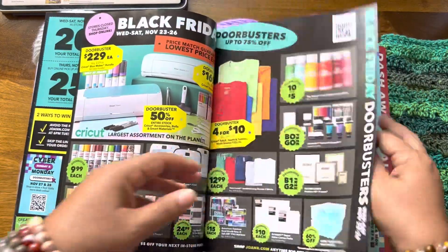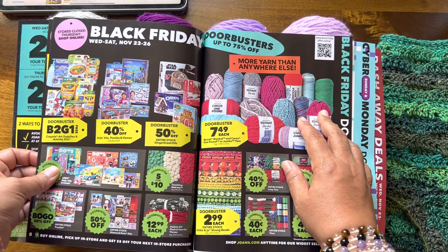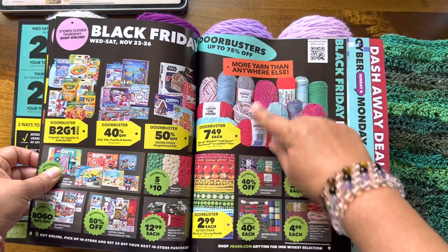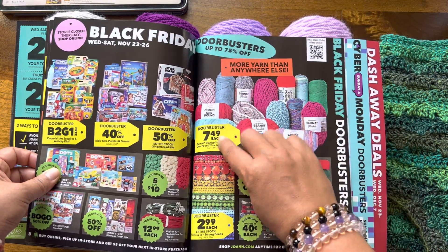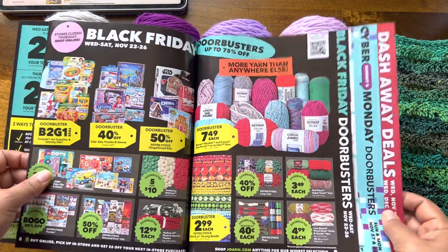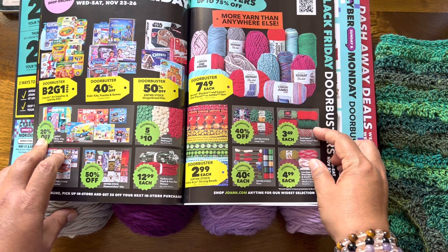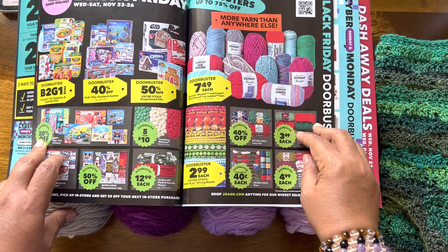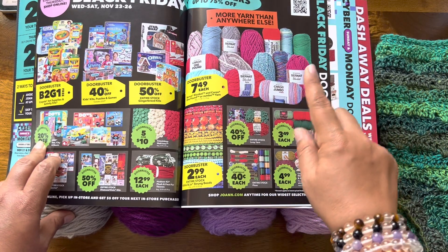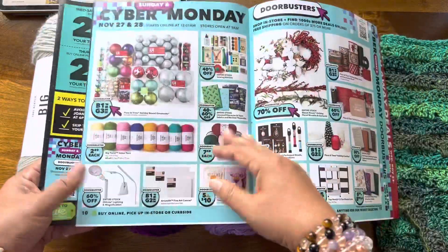Regarding yarn, they do have a great deal on paint too, if anyone's into that. As a doorbuster, the one-pound Bernat Blanket is $7.49 each. This year it's not really much of a doorbuster because they've had this sale throughout the year. The Lion Brand Wool-Ease is $5 each. The Red Heart Super Saver used to be in the $2 range for doorbusters in previous years — now it's $3.49 each, which is still a pretty good deal. But with doorbusters, you cannot use the extra 20% or 25% off coupon, so that is a bummer.